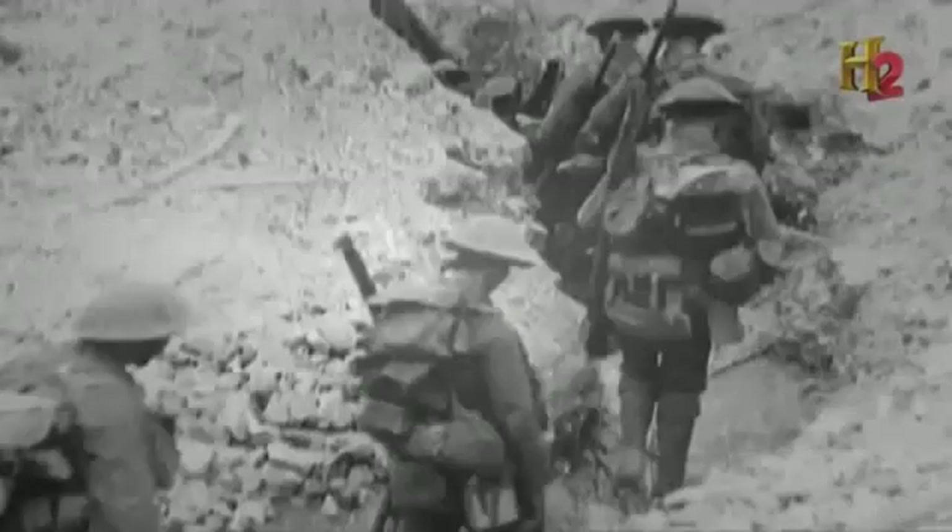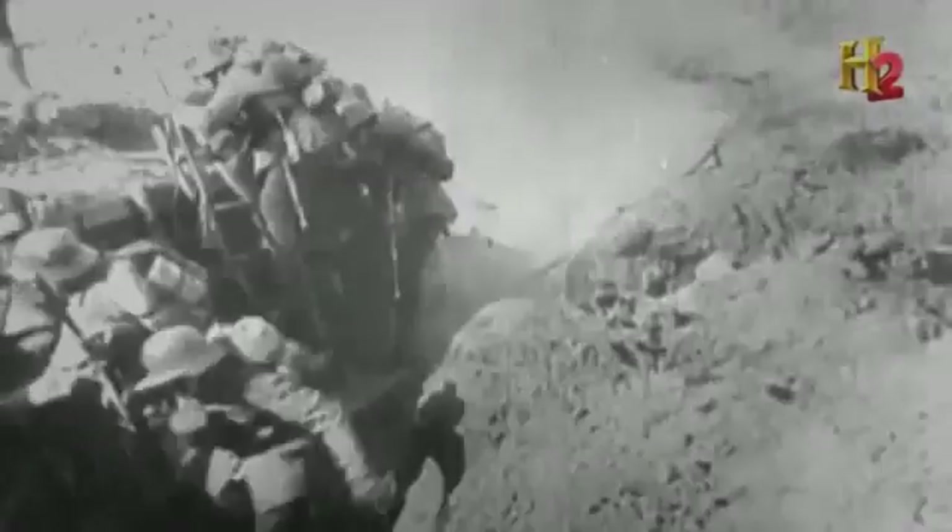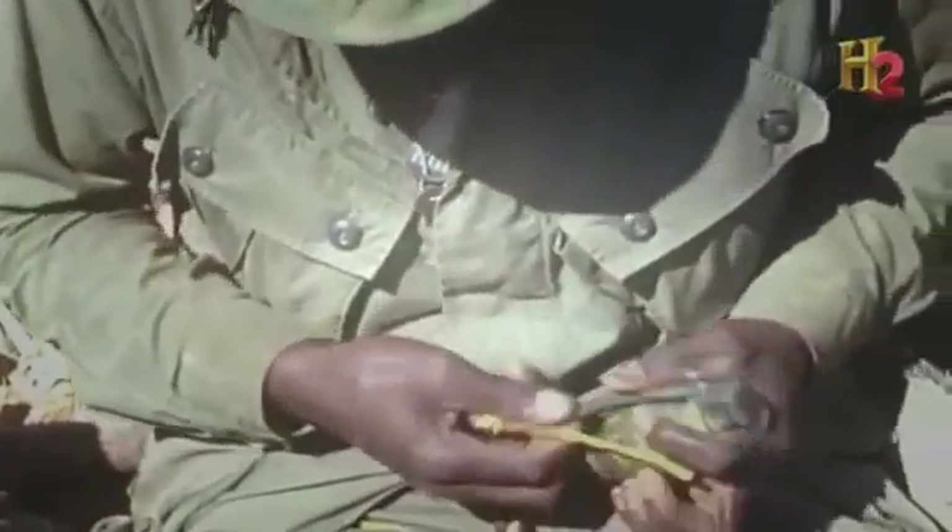While extremely effective, grenades didn't go mainstream until the trench battles of World War I. Fighting from trench to trench, the grenade made sense because it could be thrown from one covered position into another with enough explosive force and fragments to incapacitate or kill an enemy.